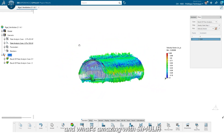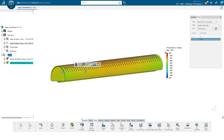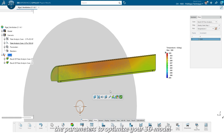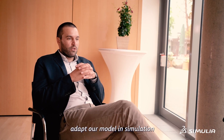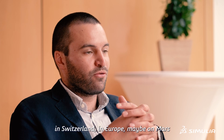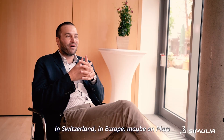What's amazing with Simulia is that your simulation is linked to the 3D model, and the objective is really to adjust the parameters to optimize your 3D model. Once we have one or two prototypes, the idea is to adapt our model and simulation. And after two or three caverns, we plan to scale in Switzerland, in Europe, maybe on Mars.